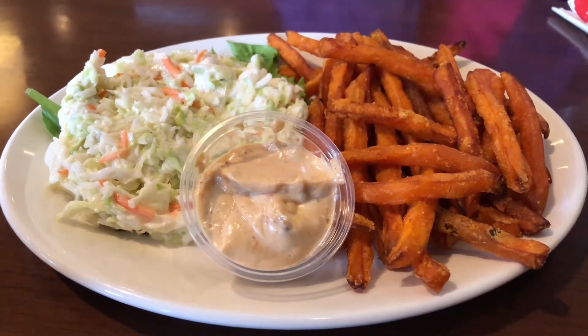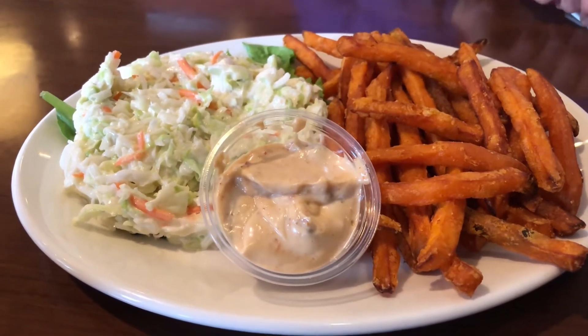This is the coleslaw and the sweet potato fries that my mama got. I don't know, it's not a very strong seasoning — it's indistinguishable.